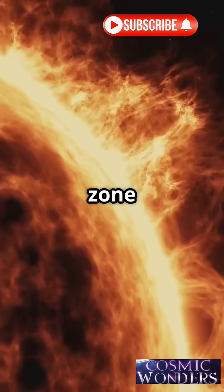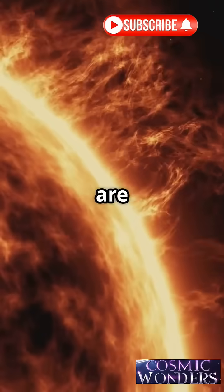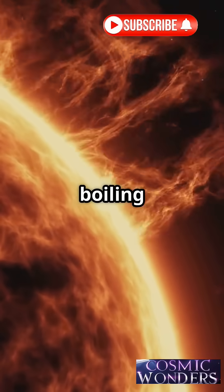Go down to the convective zone. Big sheets of plasma are taking energy outward, just like boiling water.